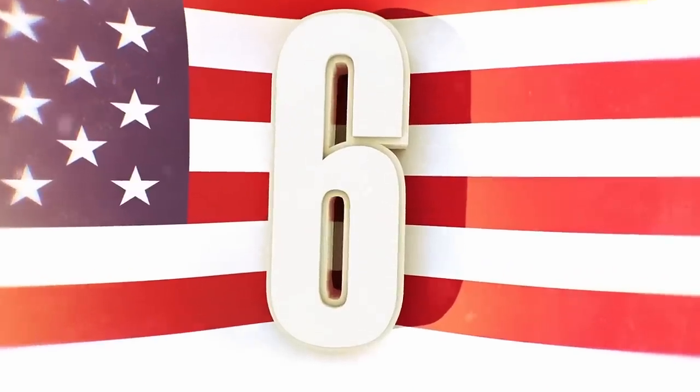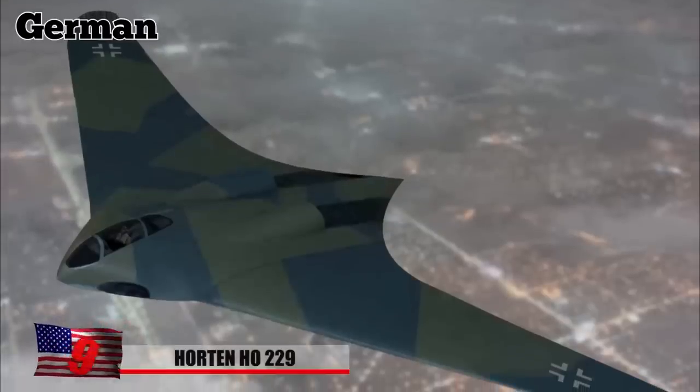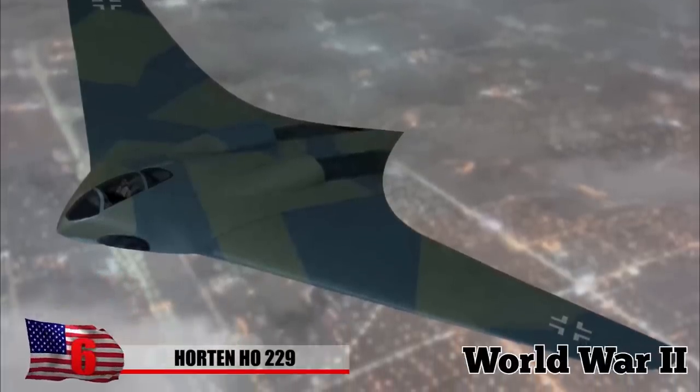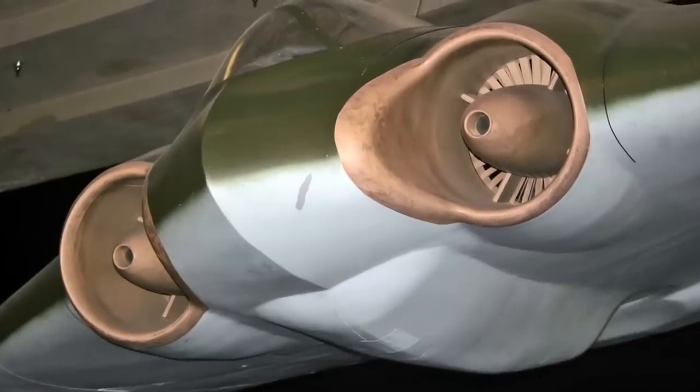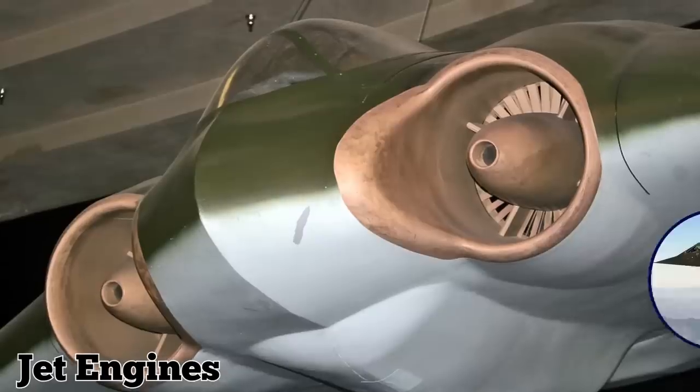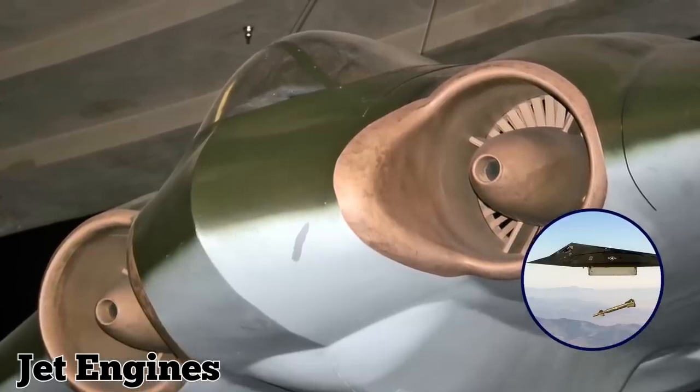The German-made Horten Ho 229 was a prototype fighter aircraft designed during the latter half of World War II. As the first tail-less aircraft, or flying wing, powered by jet engines, it was essentially a forerunner to today's stealth bombers.